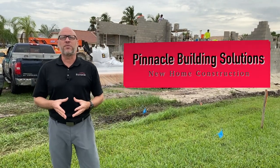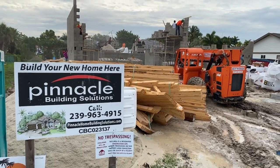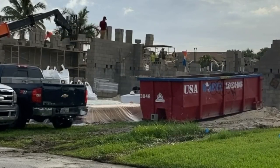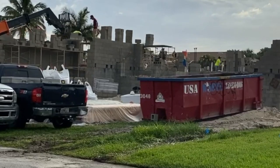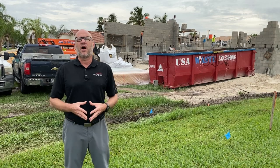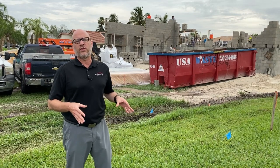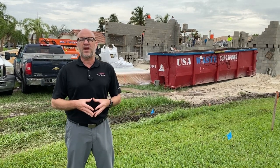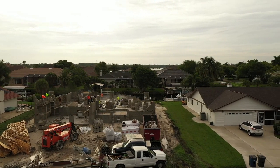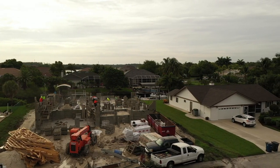Hey folks, this is Brian Lund with Pinnacle Property Group and today we are here on Boat Club Drive. It's one of Pinnacle Building Solutions' custom home builds for a customer, and I wanted to walk you through this stage of the construction. We have some workers in the back, and this is a very unique project — it's a very low-lying lot. I wanted to go over what we're doing to meet the requirements for flood elevation. We'll do a quick walkthrough, so just bear with any background noise.